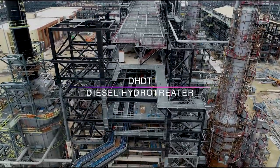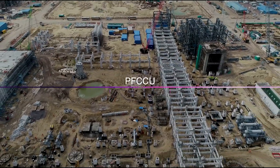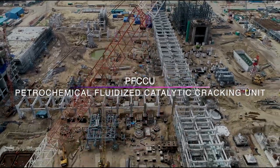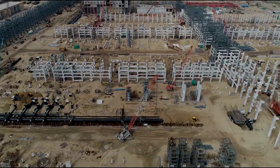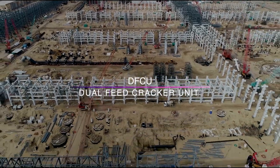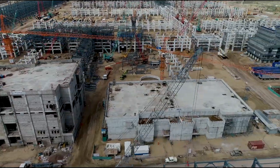The diesel hydro treating unit is designed to produce BS6 grade diesel. The BFCCU is designed to maximize polymer grade propylene yield and to produce cracked naphtha for BS6 grade petrol. The DFCU, the mother plant for any petrochemical complex, converts LPG and naphtha into primary petrochemical polymer building blocks.